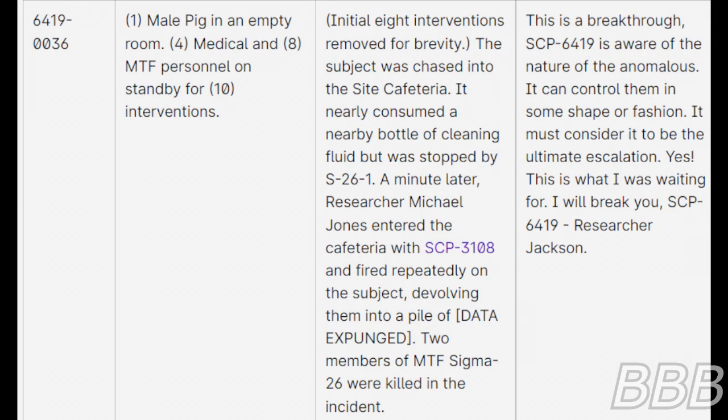Test 38: One male pig in an empty room, four medical and eight MTF personnel on standby for ten interventions. Initial eight interventions removed for brevity. The subject was chased into the site cafeteria and nearly consumed a nearby bottle of cleaning fluid but was stopped by S-26-1. A minute later, Researcher Michael Jones entered the cafeteria with SCP-3108 and fired repeatedly at the subject, devouring them into a pile. Two members of MTF Sigma-26 were killed in the incident. Notes: This is a breakthrough. SCP-6419 is aware of the nature of the anomalous and can control them in some shape or fashion. It must consider it to be the ultimate escalation. I will break you, SCP-6419.